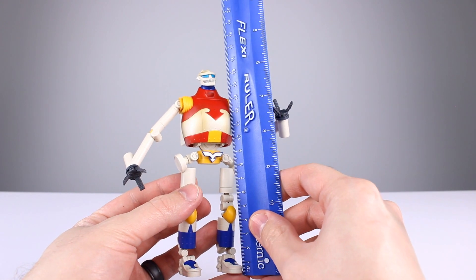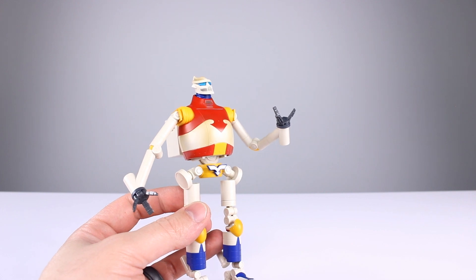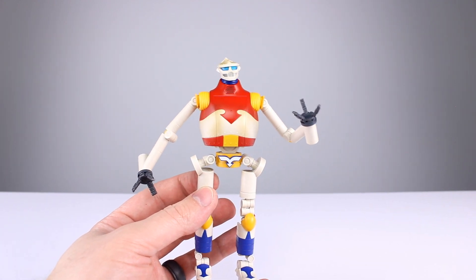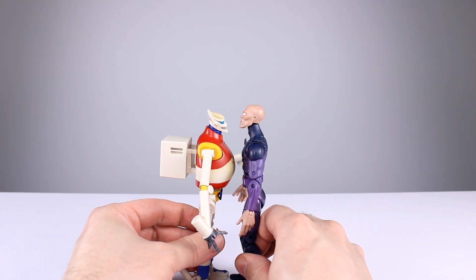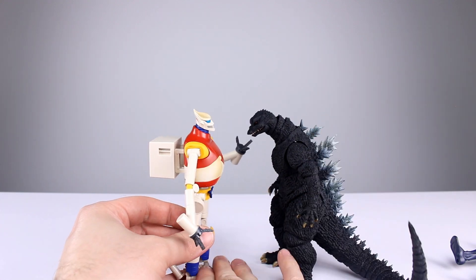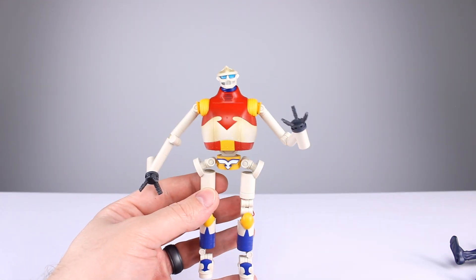This guy stands roughly — we'll call it 16 centimeters. His little hair tip thing could push it a bit above that, but I'm not too bothered. That's going to be about six and a quarter inches. We'll do some height comparisons — he's a little bit shorter than Darwin, and up against Godzilla, even though it's not the right Godzilla, he's a little bit shorter but not by too much.